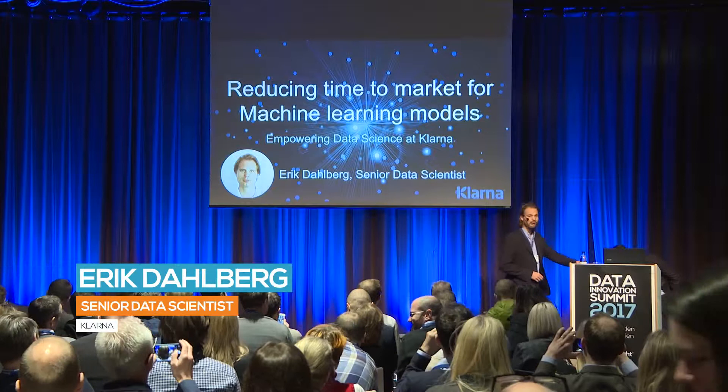Hello everybody! I hope you had a really nice lunch. Let me start by asking you: how many in here work with data scientists, or are data scientists themselves? That's quite a few, quite impressive.